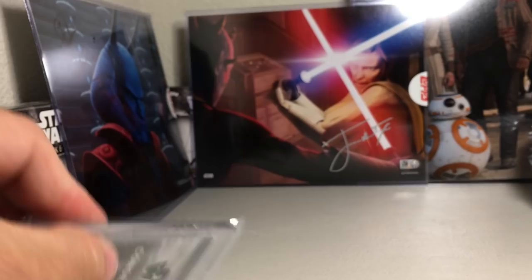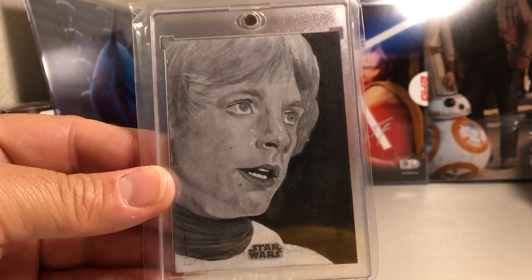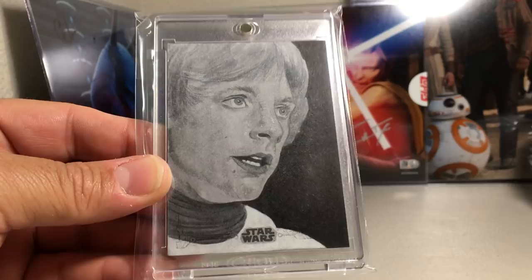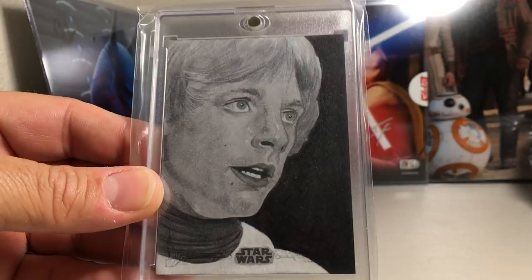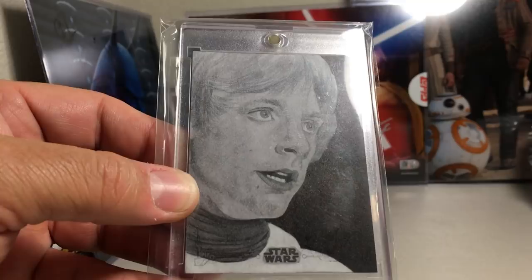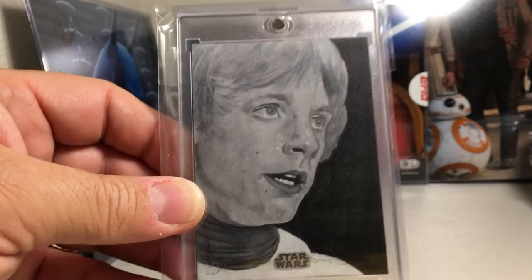Next one is a sketch by Lee Brown. I picked this one up from eBay — someone from Hong Kong was selling it and I've been trying to get one of Lee's sketches. It's a really great pencil sketch — I think it's pencil, or maybe a combination of pencil and paint — of Luke Skywalker.